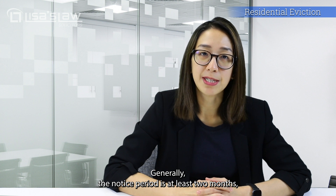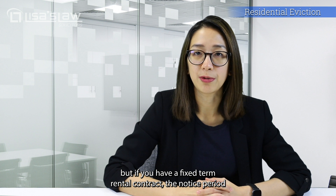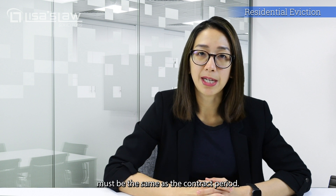Generally, the notice period is at least two months, but if you have a fixed-term rental contract, the notice period must be the same as the contract period.